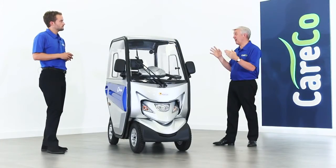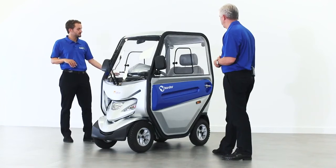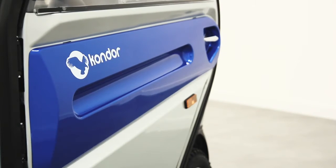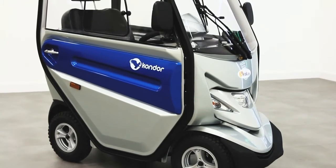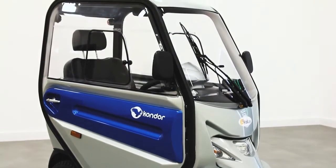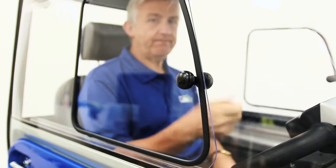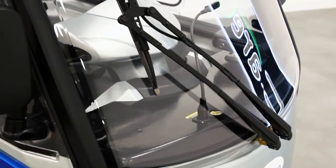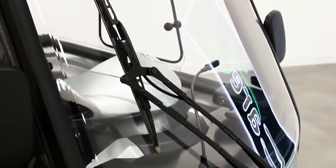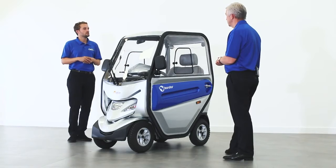So let's talk through the features because I know it's packed with features. First of all, the cabin — tell us about how that works. The cabin is fully waterproof, you can access from either side, and it just means for the person that wants to go out in the summer or the winter, no matter what the weather, this is where the Condor really comes into its own. It's really easy to get in and out of. Inside the scooter it's very light, very airy, with easy access and views. You've got a really big front screen, a rear view mirror, and side mirrors as well, so in terms of seeing everything on the road you haven't got any worries.